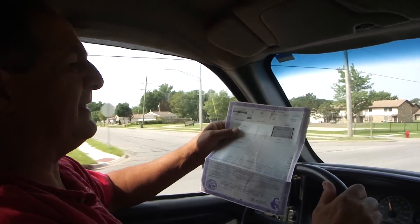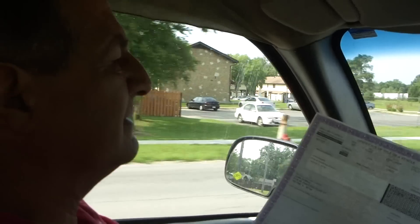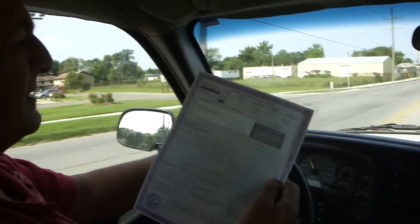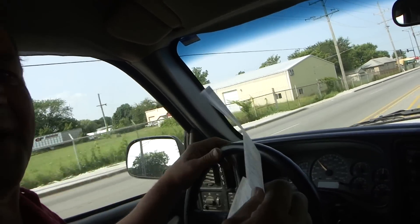I'm going down to the DMV, Department of Motor Vehicles, to find out what I'm going to do with this title for the Explorer. I don't know whether you're supposed to sign it, but we'll find out in a couple of minutes — we're almost here.